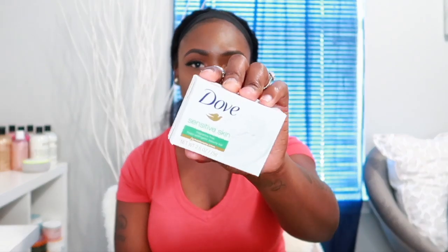The next thing I'm going to get into are bar soaps — I have three to show you guys. The first one is the Dove sensitive skin fragrance-free bar soap. I've been using this in my downstairs area. I really love how cleansing it is without any fragrance, so it won't irritate me and I don't have to worry about it disturbing my pH balance. This is definitely going to stay in my hygiene regimen.